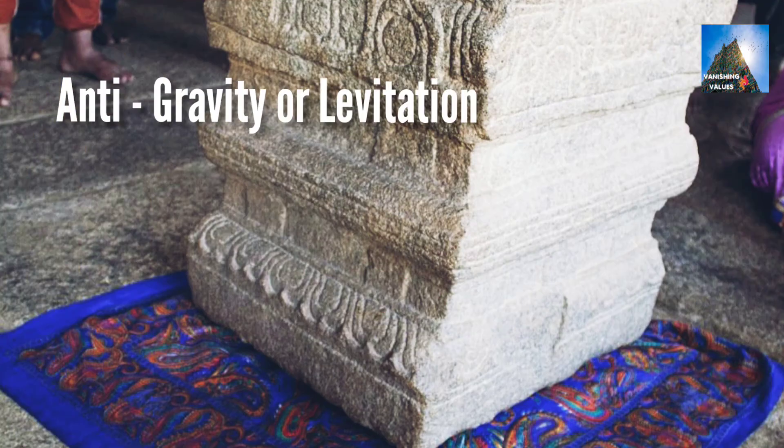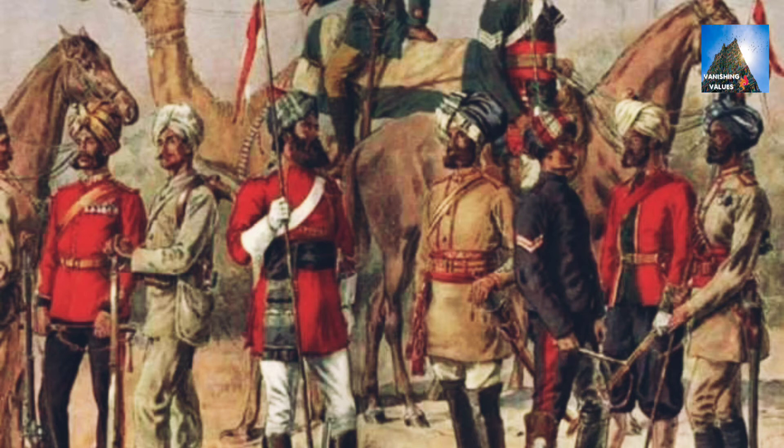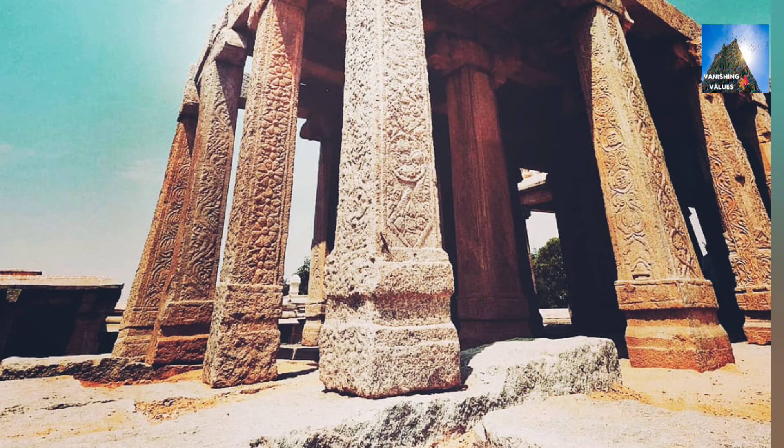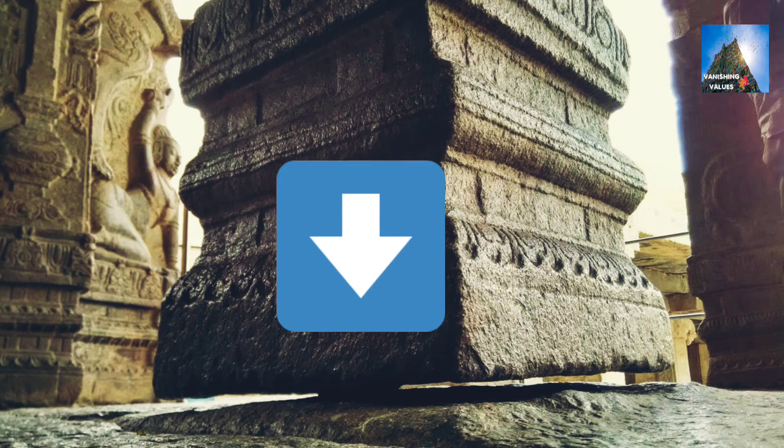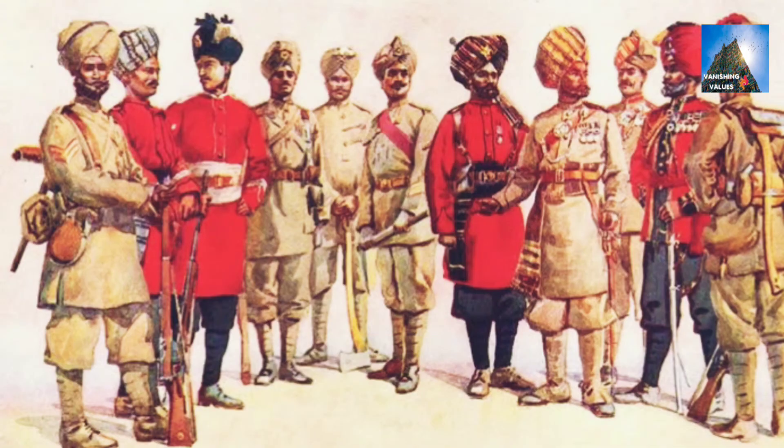Is this anti-gravity or levitation? How is this possible? During the British era, the hanging pillar was slightly displaced from its original position. A British engineer tried to move it in an ineffective attempt to uncover the secret of its support, and this is the reason behind the dislodged pillar. This pillar defies anti-gravity and levitation claims, as it was slightly touching the ground and was not in a stable position after the British engineer's attempt.